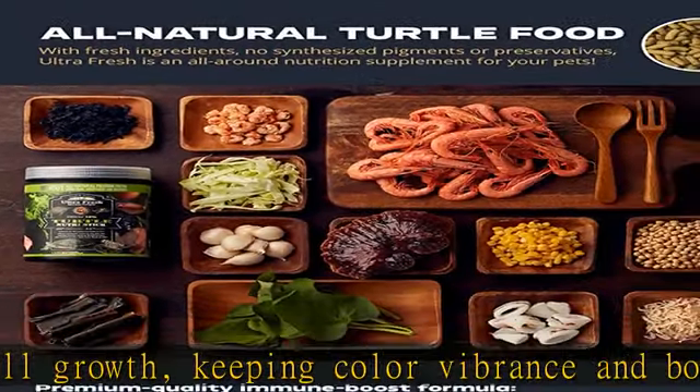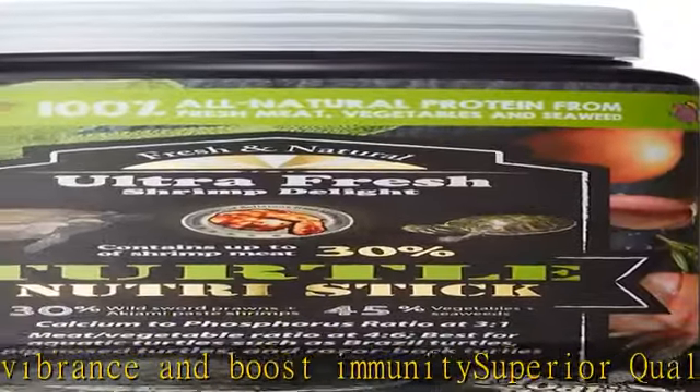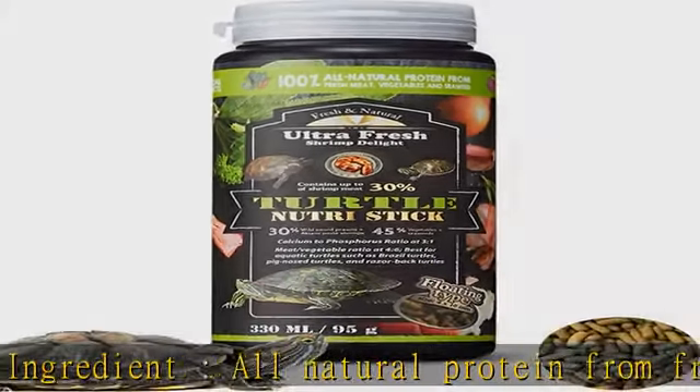Easy tank cleanup — nutri sticks stay intact for 24 hours, resulting in clear aquarium water. Probiotics in the food help break it down, minimizing waste excretion for turtles.